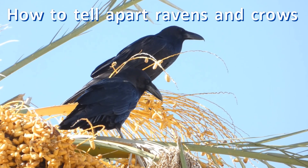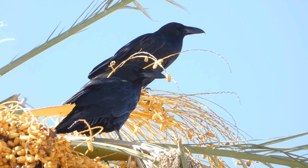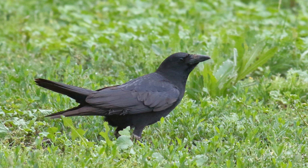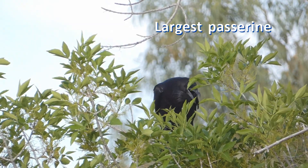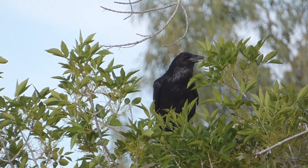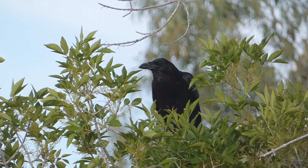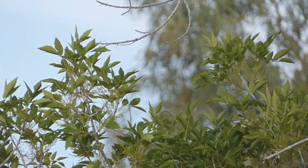These all-black birds may appear quite similar at first, but once you know what to look for, and after a little practice, you won't have any trouble separating them. Common raven is the largest passerine, or songbird, in the world. That's based on their voice box structure and perching feet, not the quality of their croaking calls.